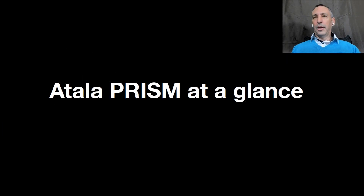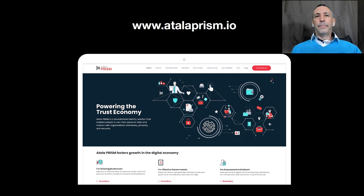So let's start off with Atala PRISM at a glance. I'll give a brief overview of the platform and the applications. So what is Atala PRISM? Atala PRISM is IOHK's self-sovereign identity solution that's built on top of the Cardano blockchain, and it's going to enable a variety of use cases, some of which I'll discuss today.